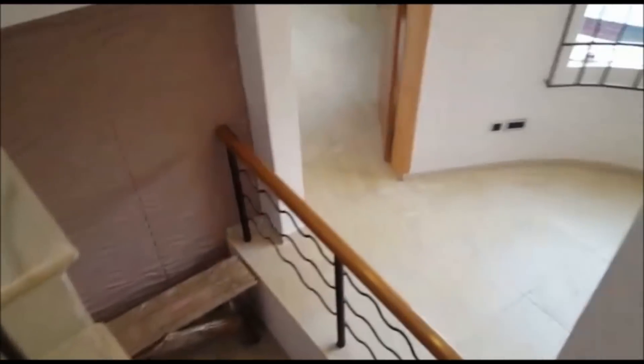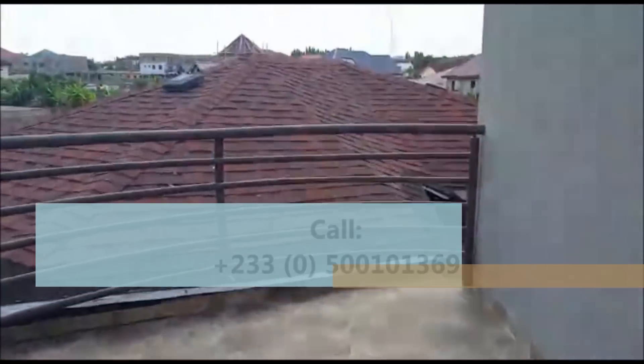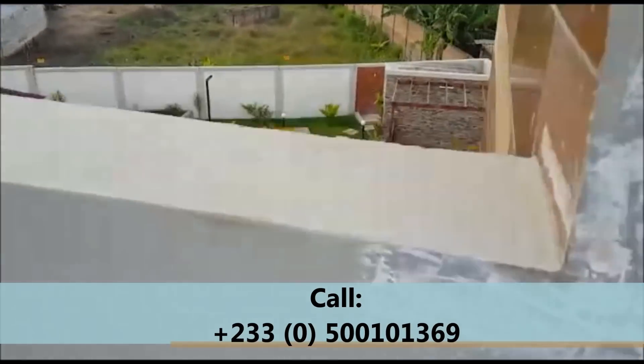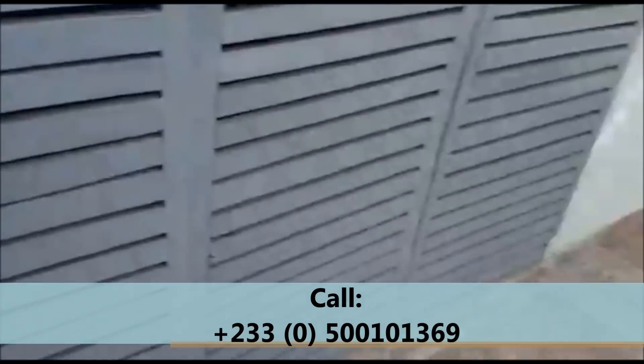From the top, the stairs are really, really nice. There is a balcony at the top here — an extra one where you can come and relax with friends and family and enjoy life. After all, that's why we work, right?